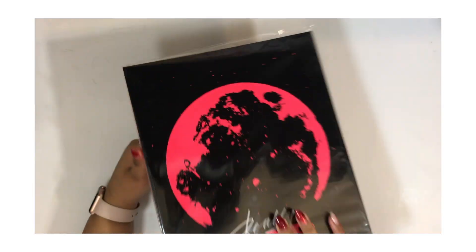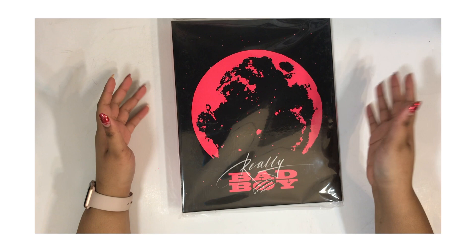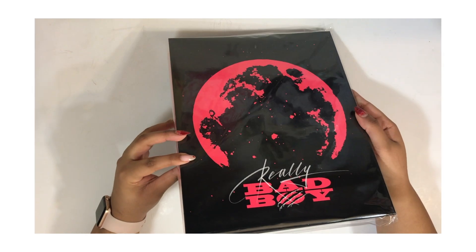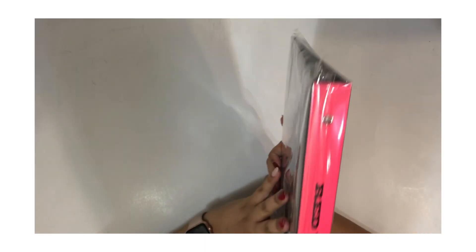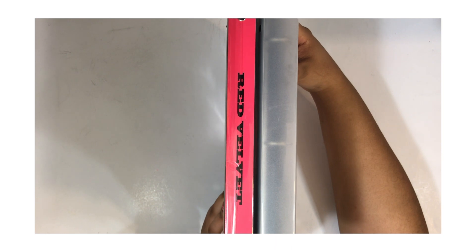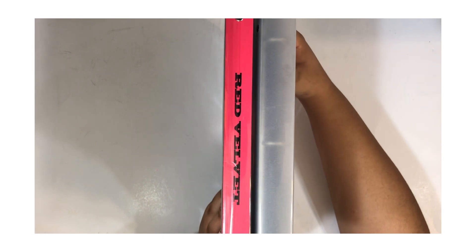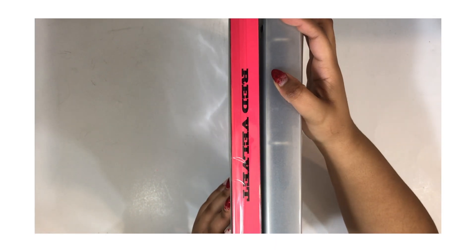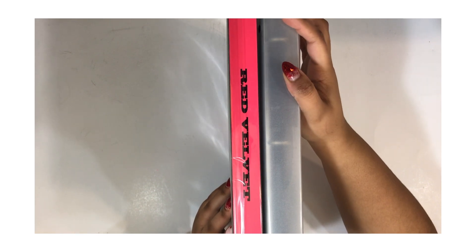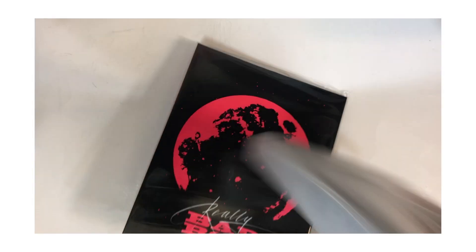I really like that they did this, it's totally different. It's smaller than I thought it was going to be though — I don't know if this is even an inch or like half an inch. I think it might be half an inch. SM, you could have at least given us an inch, but whatever.